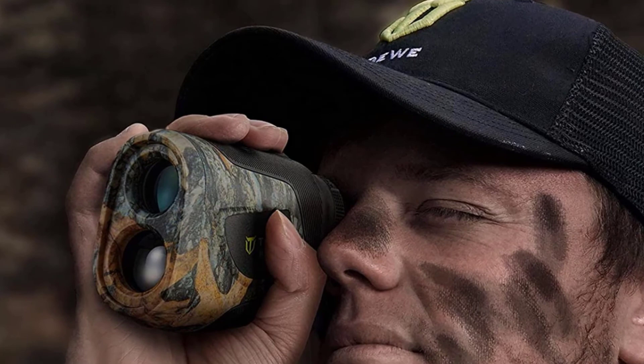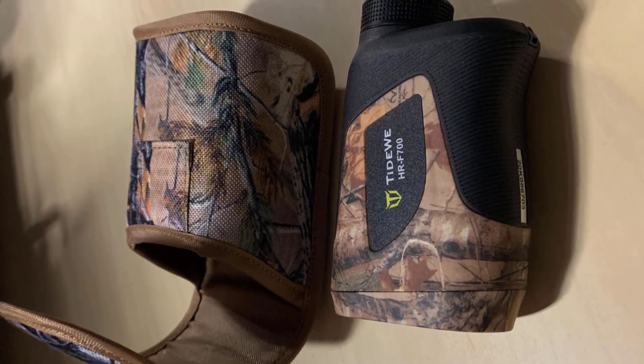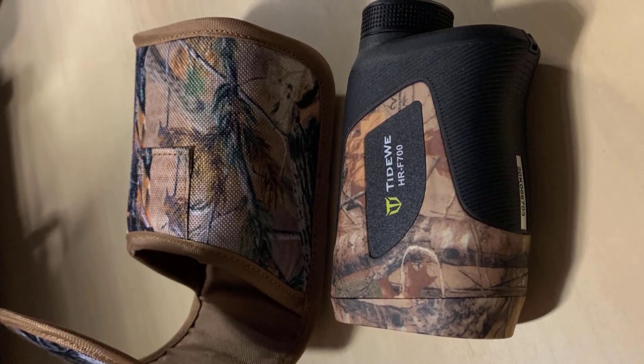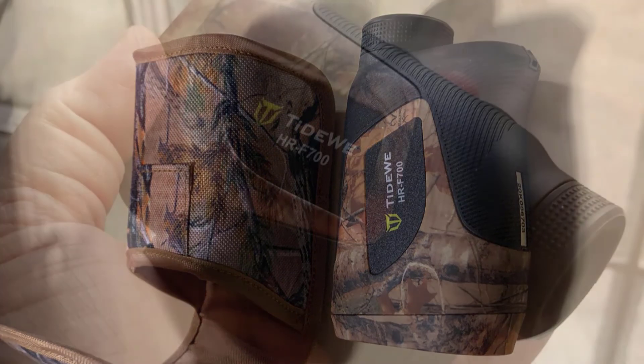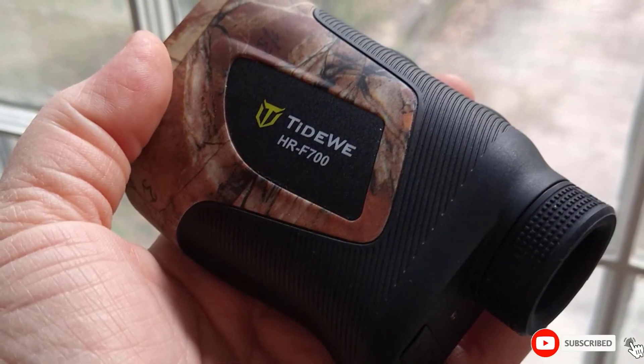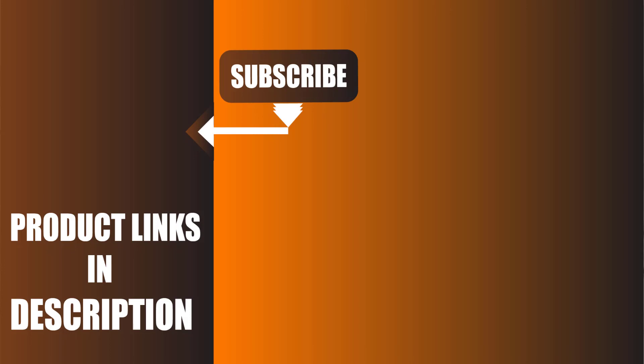It has a real tree camo color which blends it into the surroundings. Furthermore, it is very easy to carry because of its compact design and lightweight build. We upload all types of survival, camping, and hunting product review videos every single day. Don't forget to like, comment, share, subscribe, and hit the bell icon for the upcoming video notification.